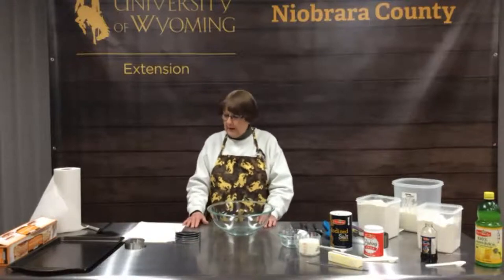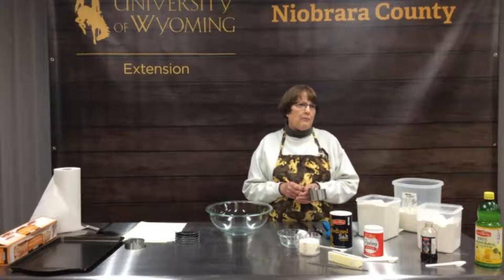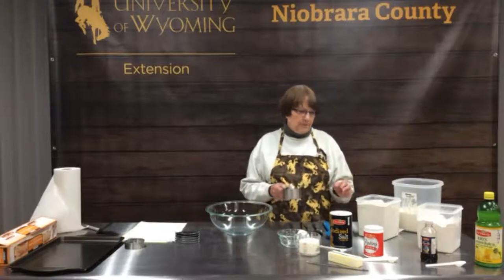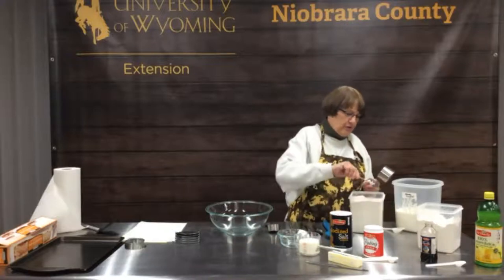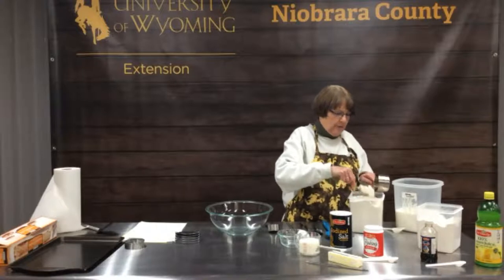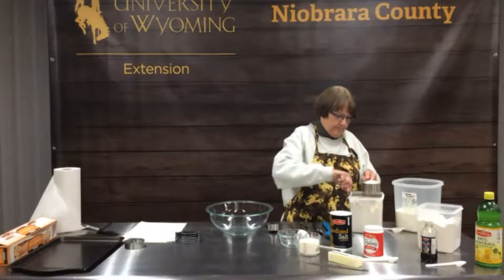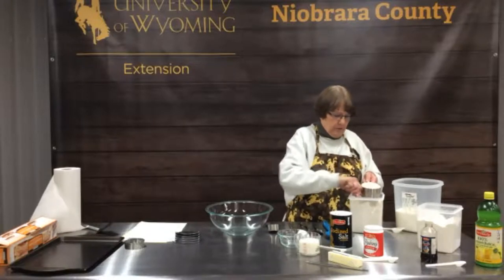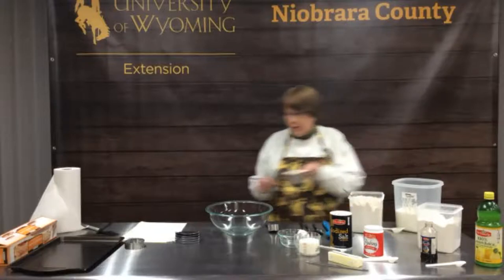The first thing we're going to do is mix our flour in our large bowl. This recipe is not a whole wheat recipe, but we make it into one. We're going to use a cup and a quarter of the spelt flour and a cup and a quarter of all-purpose flour. The recipe does call for just two and a half cups of all-purpose flour, but we like them made with the spelt or the whole wheat flour.